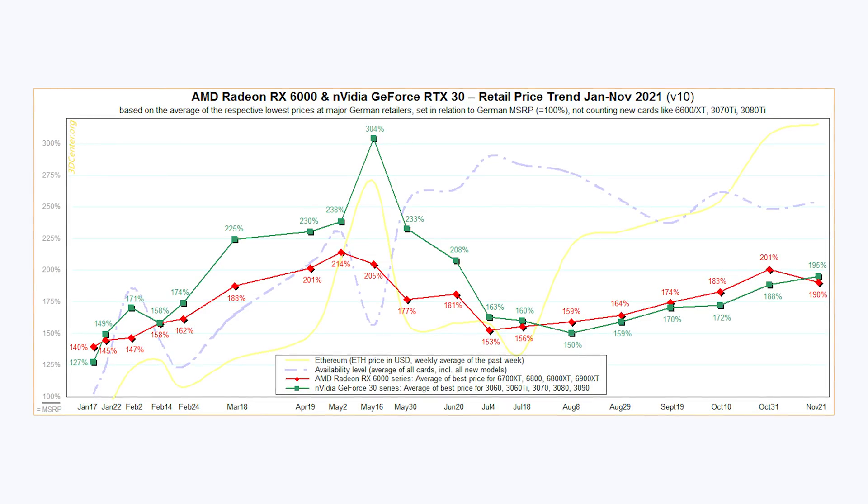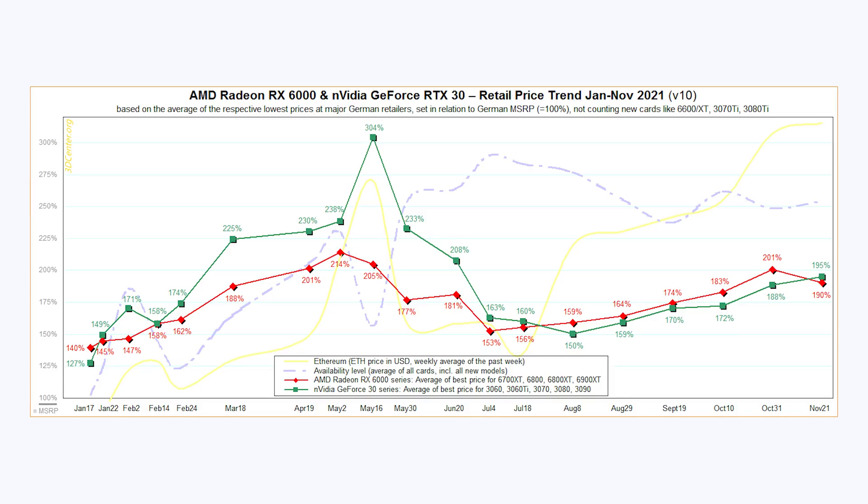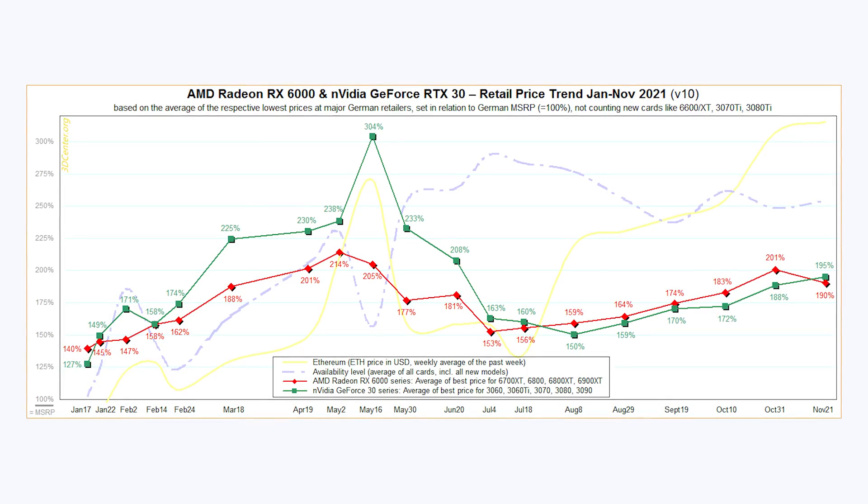Keep in mind this is just in Germany, so this is not going to be 100% reflective of what you're going to see in the U.S., although the trends have been very similar. It looks like AMD cards have started to reduce in price, which is good to see. However, just under two times the MSRP is still definitely nowhere near good enough for me to recommend that you go out and buy these, unless you absolutely need them or you're just sick of waiting.